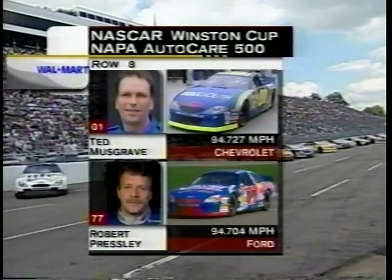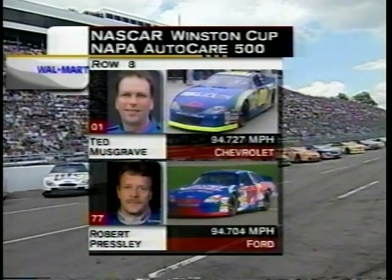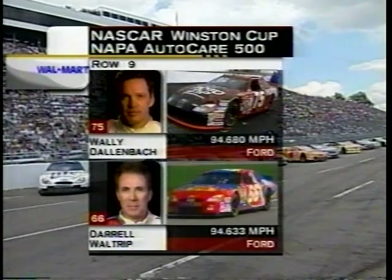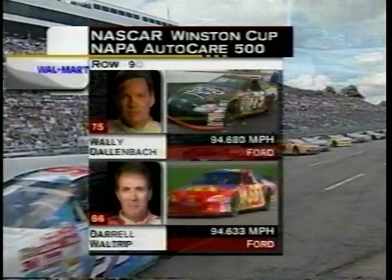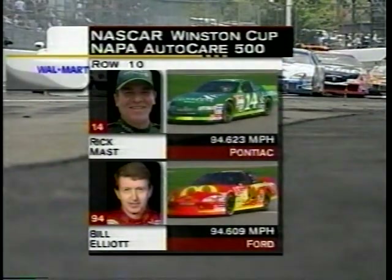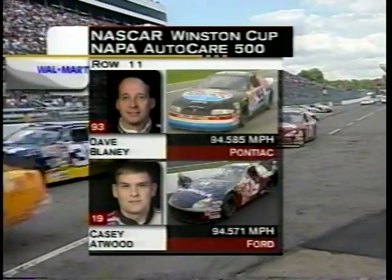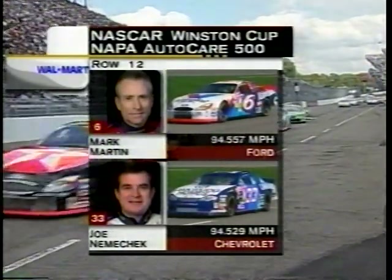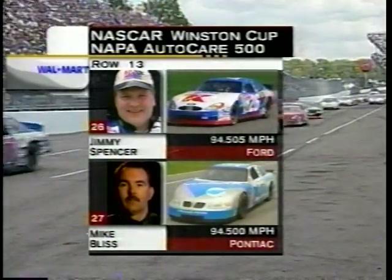Back in row eight on the inside is Ted Musgrave; on the outside, a lot of optimism for Robert Pressley today. In row nine, Wally Dallenbach and alongside Darrell Waltrip, his final race at Martinsville Speedway. In row 10, Rick Mast on the inside, Bill Elliott on the outside. In row 11, Dave Blaney and Casey Atwood, his second race for Ray Evernham. Row 12, Mark Martin and Joe Nemechek. Row 13, Jimmy Spencer and Mike Flitt.